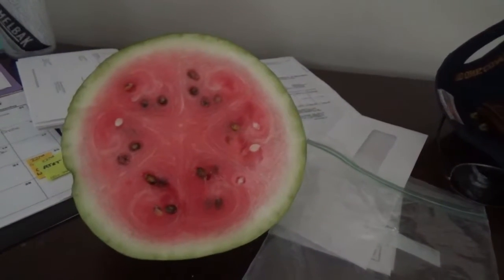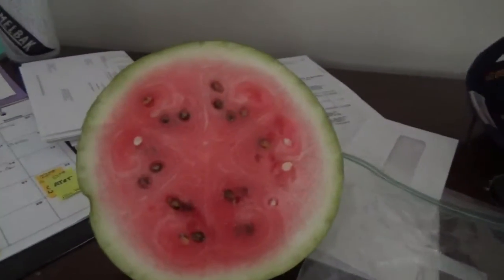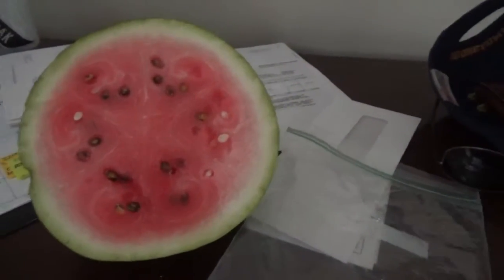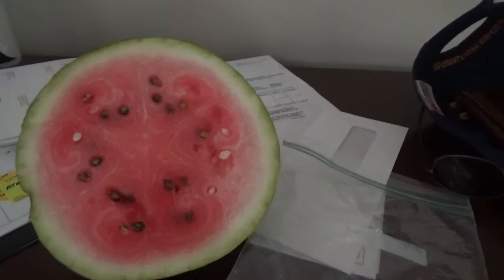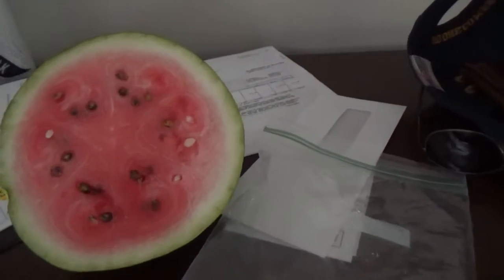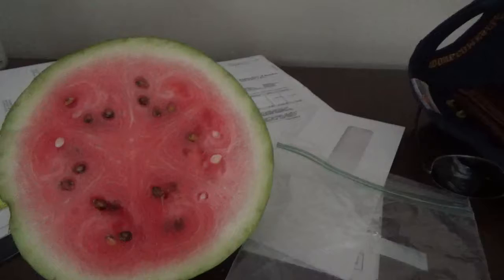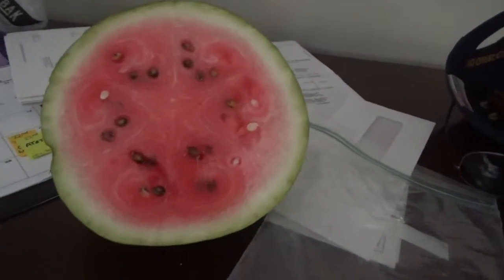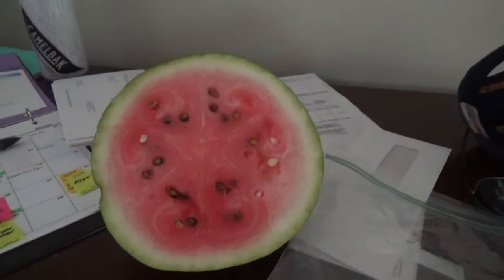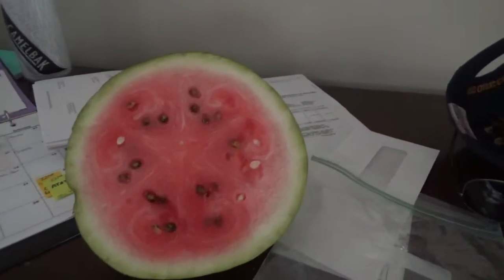So far on our produce, we got four bell peppers that I picked and gave to my friends, and we gave them a gigantic zucchini, which is what they requested. We also gave them a lot of jalapeños. We still have a lot of jalapeños and a lot of bell peppers.